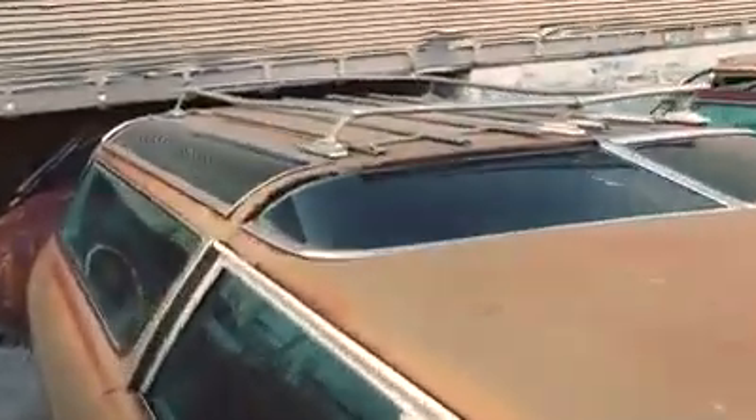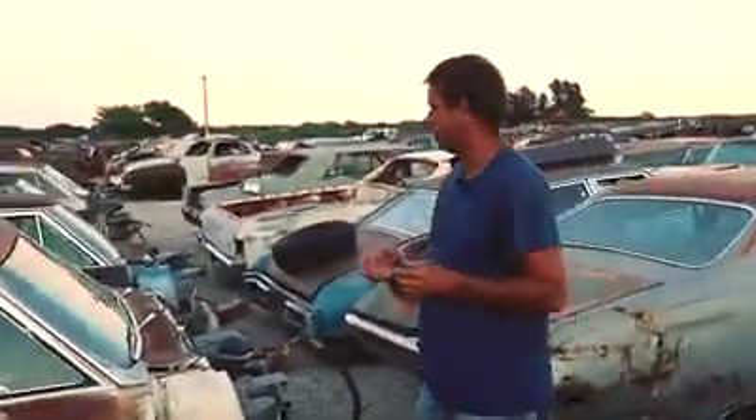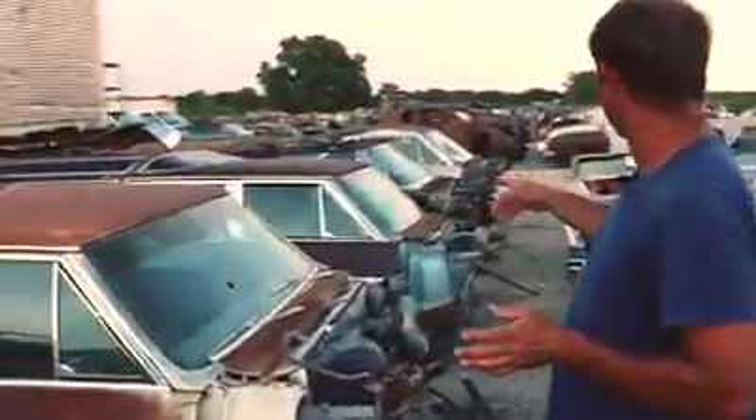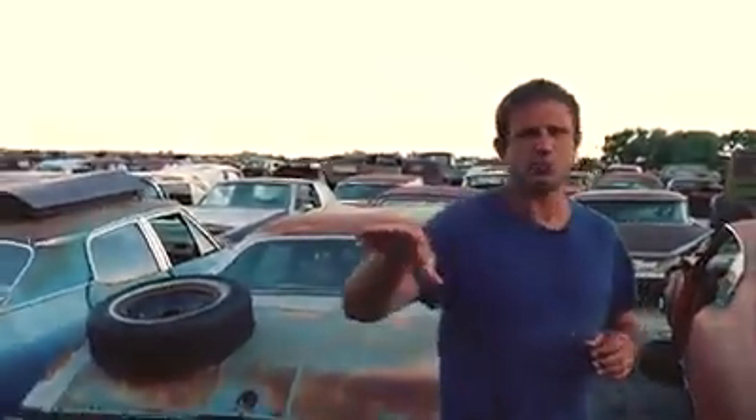There are three Buick Sport Wagons with a really cool glass roof, also used on the Oldsmobile Vista Cruiser. Very unique and cool design, especially with these wagons — the glass panels really stand out. These are cars you don't see very often. There's two '67s and a '66 all in this row of Buick Sport Wagons. They even had sun visors for the backseat passengers because of these windows — they literally had flip-down sun visors for the backseat. A cool feature you don't really think about, but if you've got windows there, you'd have to.